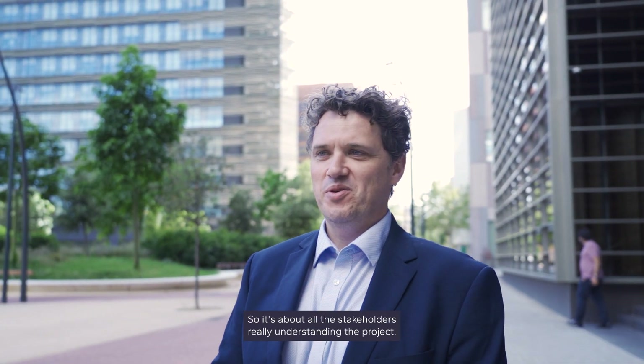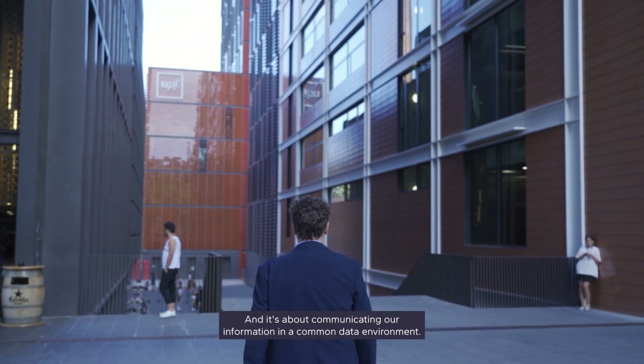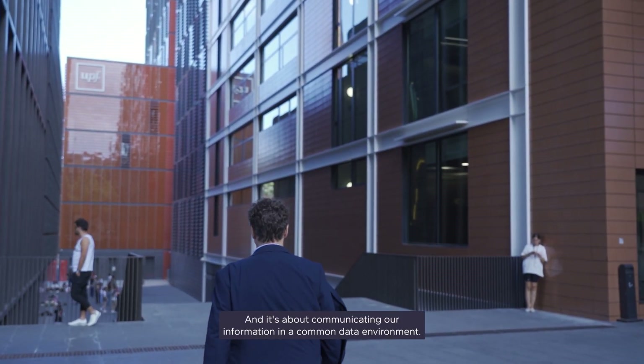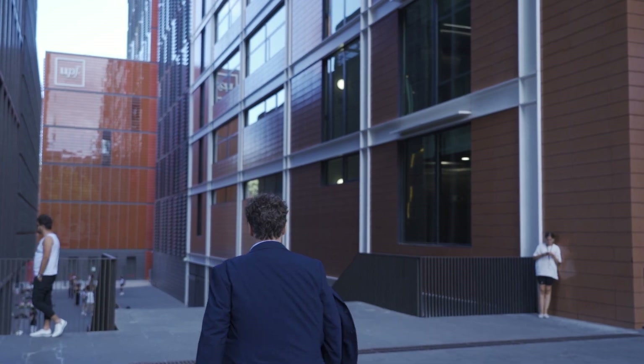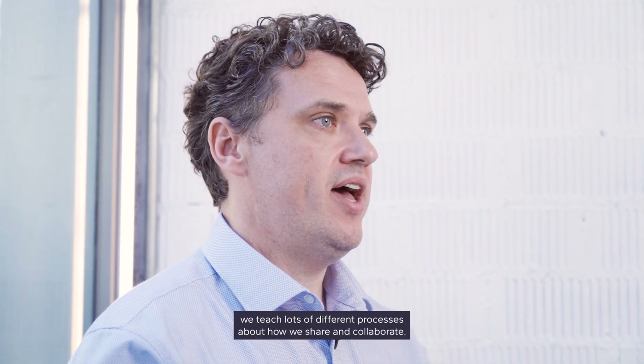It's also very visual, so it's about all the stakeholders really understanding the project and communicating our information in a common data environment. At Zuggarat we teach lots of different processes about how we share and collaborate.